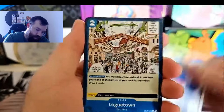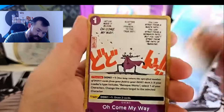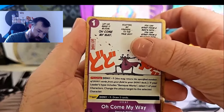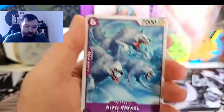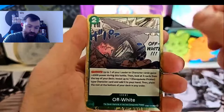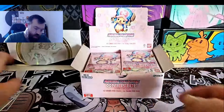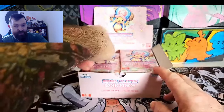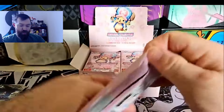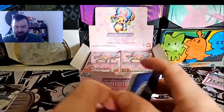Here we go - first pack of EB01. Laboon, Logetown, Prince Bellett, Brook. My chase card for this will be the alt art Brook. I am actually very much looking forward to that off-white alt art. I have seen the alt art Brook for this and it does look really really cool - one of my chase cards out of this set. You got your leaders in here as well.